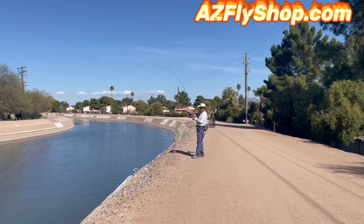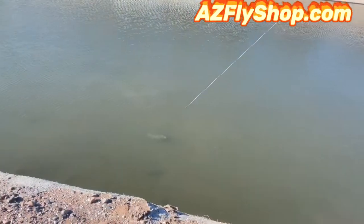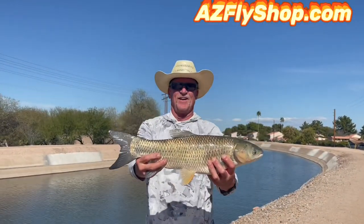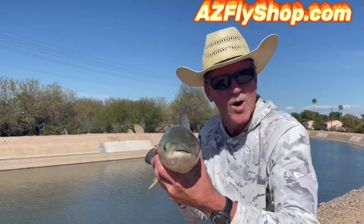Looks like the old fish whisperer's got himself hooked up on another carp right here, folks. Hey folks, I appreciate you watching the video. Stop by the shop — tell us what's working and we'll tell you what's working for us. I'll see you at the shop. And the tug is the drug and the bent pole is the goal. See you on the next one.